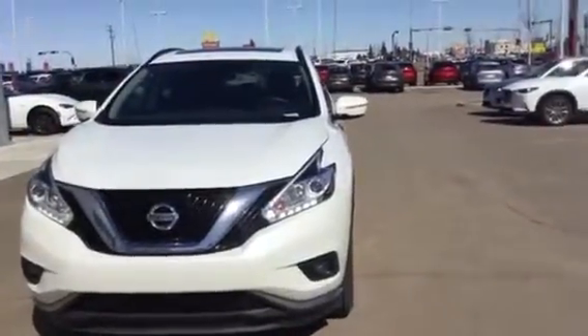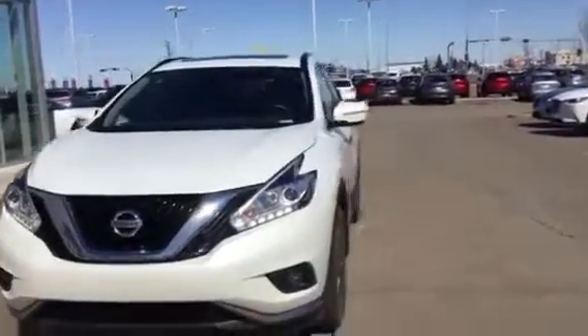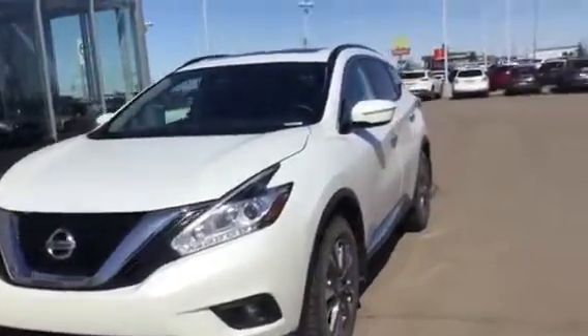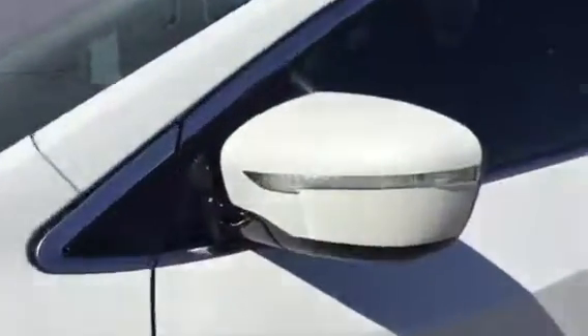Hey, this is Jeff from LA Mazda. Just want to show you what else we have available. So this is a 2015 Nissan Moreno — a very nice and shiny vehicle in white. As you can see, there's an extra signal light on the side to give you extra visibility.